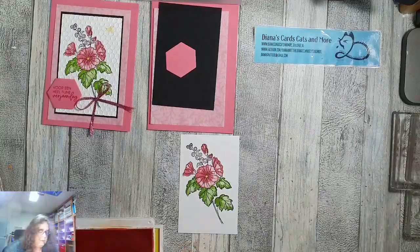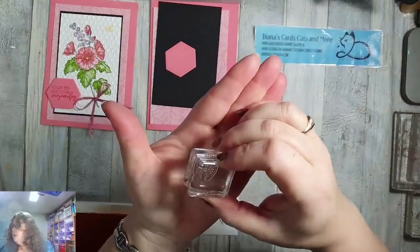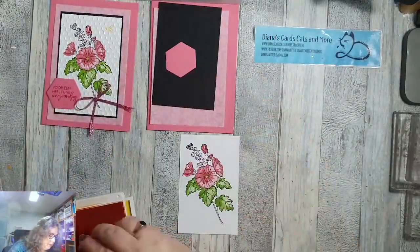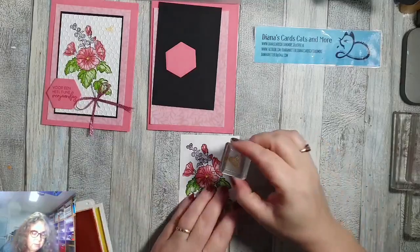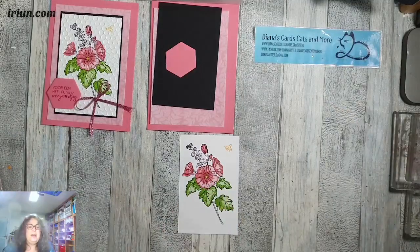De bloem is gekleurd. Er zit ook een heel klein bijtje in de set. Die heb ik ook met Mango Melody gedaan. Voilà, een lief bijtje.